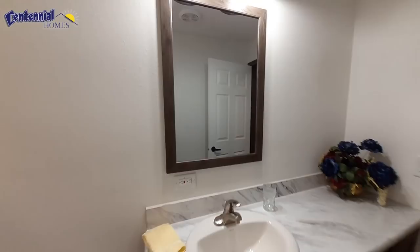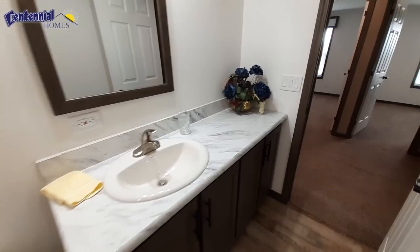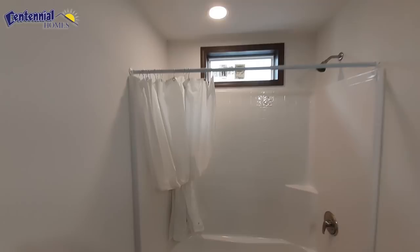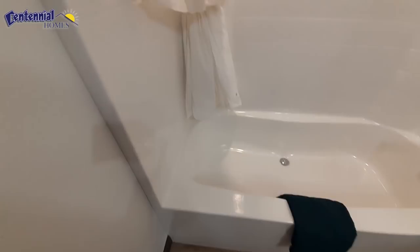This is going to be your guest bathroom. Even though it's only a single sink, you've got lots of counter space — which you need for all your kids or whatnot. One-piece shower-tub combo.